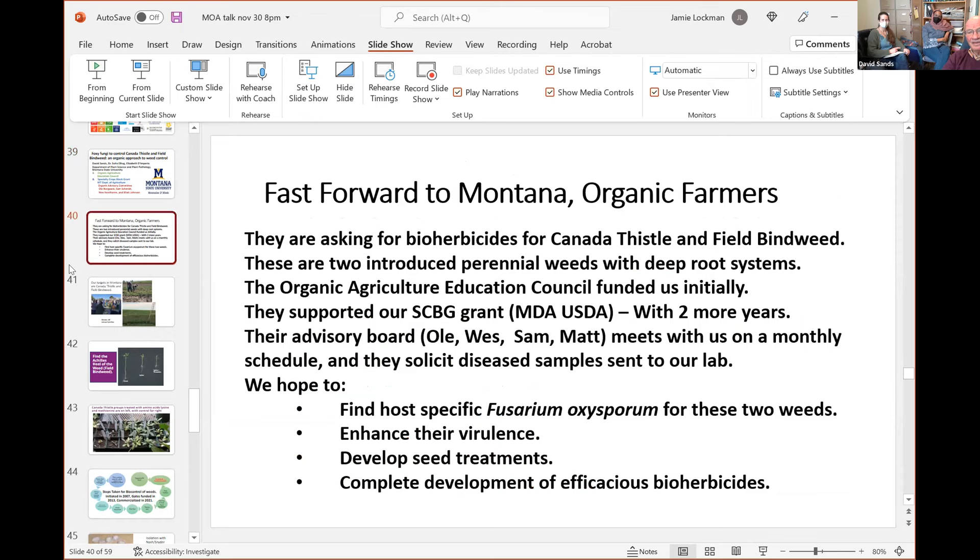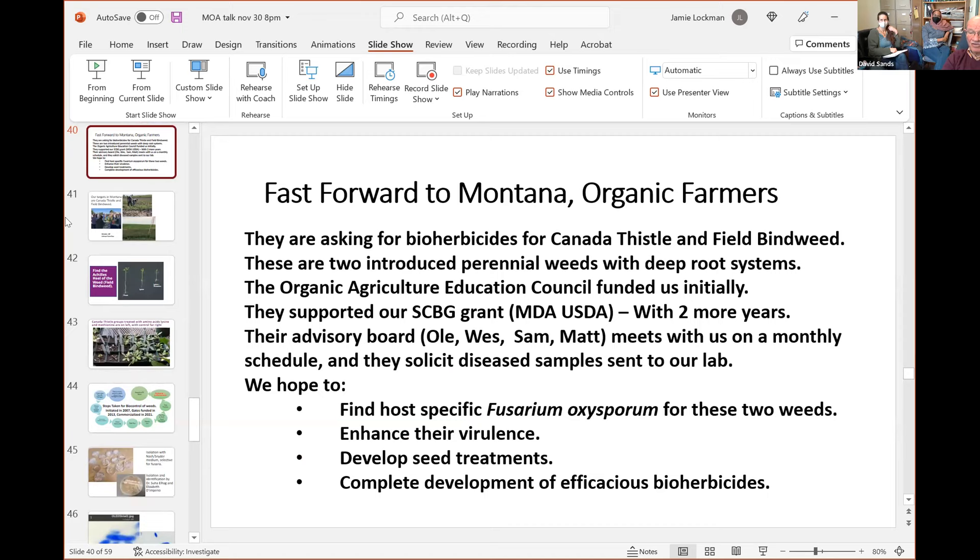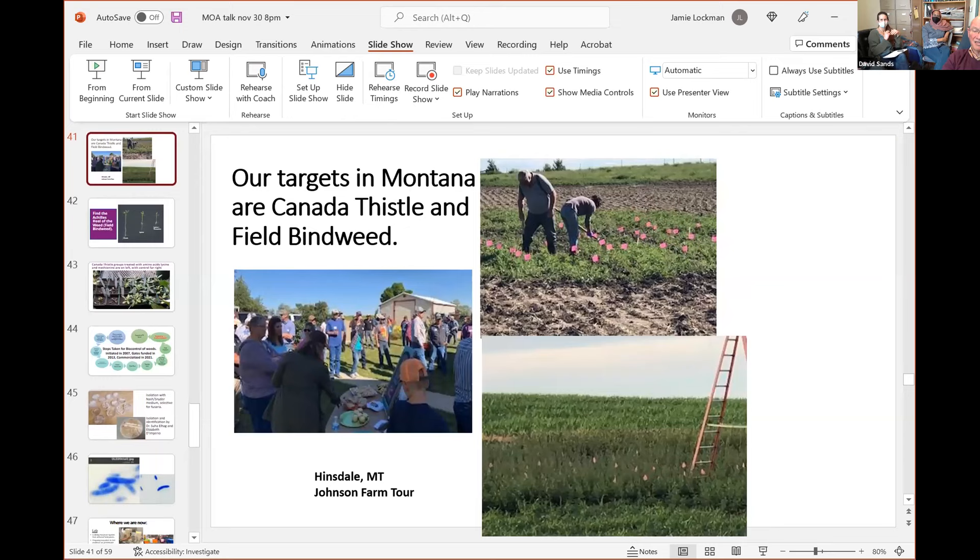Our goals include enhancing the virulence of fungi taken from this state, developing seed treatments — since we can't use toothpicks on a 6,000-acre farm — and completing development to reach commercialization of efficacious bioherbicides. We believe we can do it. We have field days out at the Hinsdale, Montana Johnson Farm Tour, and those pictures on the right show us trying to get fungi to work.